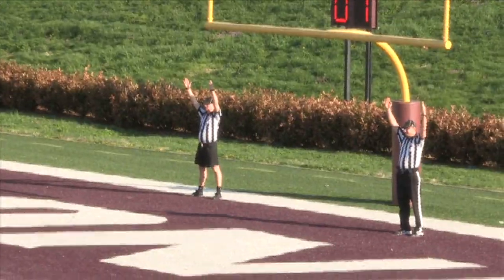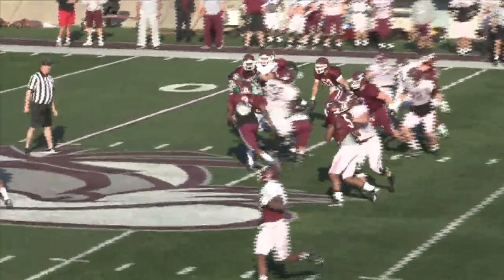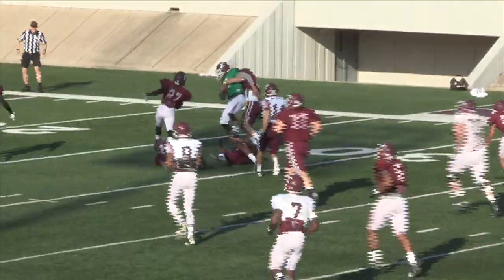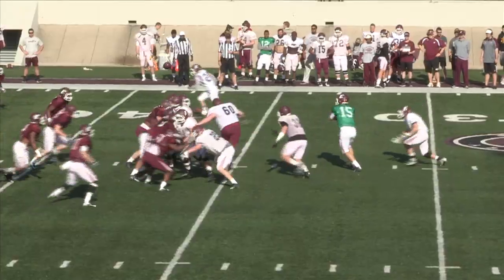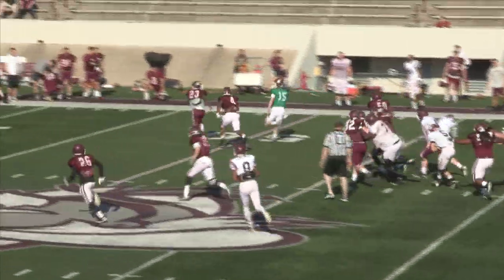Kicker Andrew Lloyd booted a 23-yard field goal to get the offense on the board. QB Jared McClain then sparked the first-team offense on its third possession, coming up with two big runs — the second of which was around 30 yards — to put the offense into scoring position.